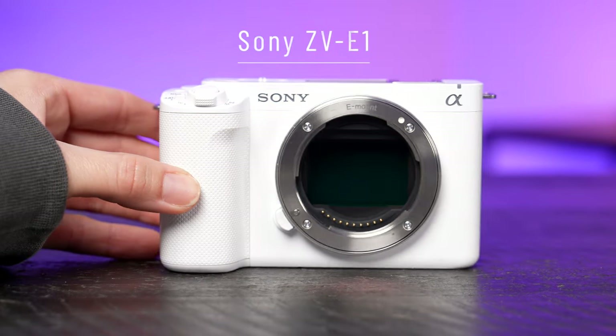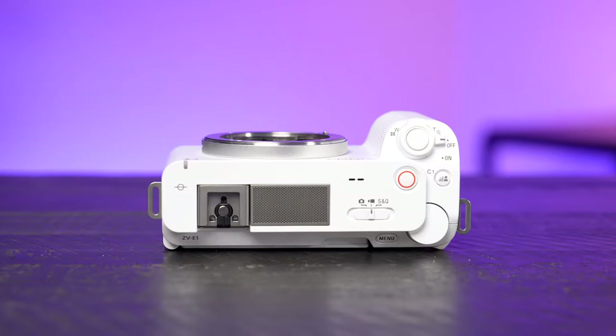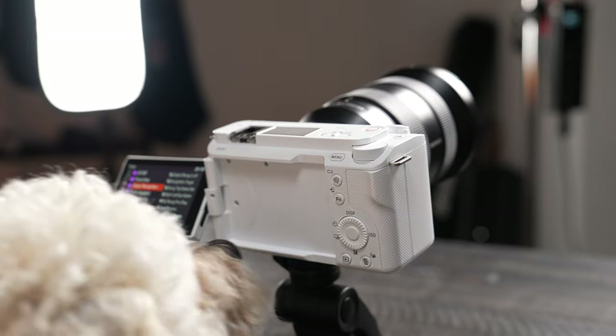Hey guys, welcome to a new video. I have a lot of cameras in front of me and these are all Sony cameras. Wouldn't it be cool if we could take all of these and combine them into one camera that had all the features? Well, Sony just did that. This is the all new Sony ZV-E1. Let's talk about it.